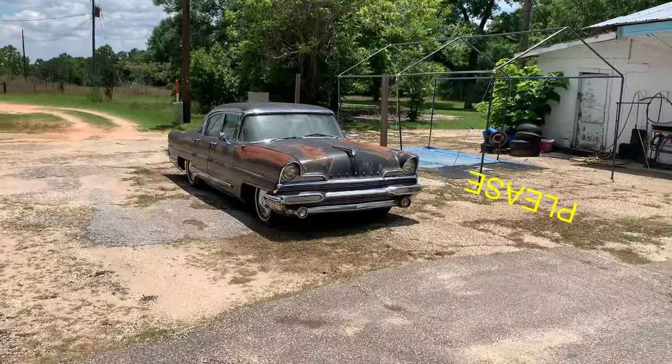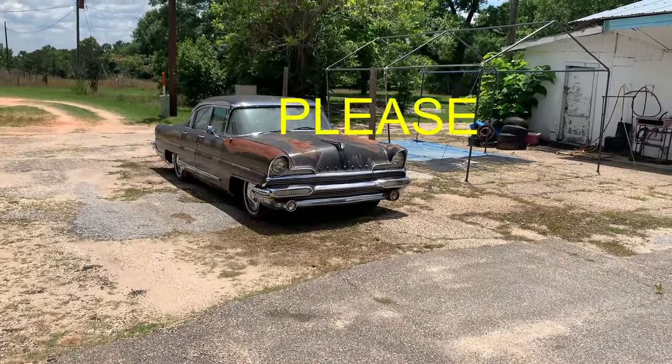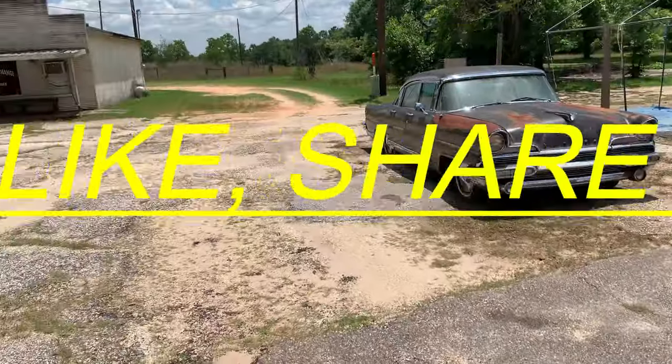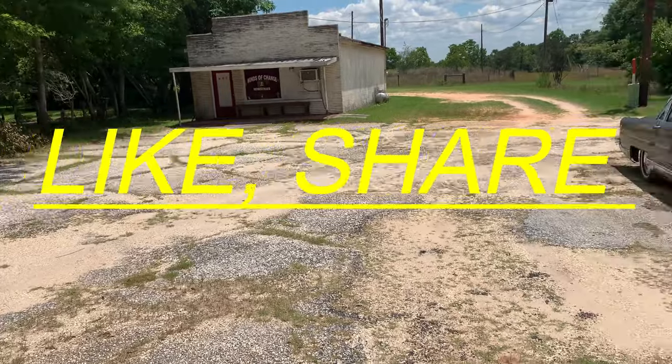Just came across this thing coming up the road here in Ozark, Alabama. Looks like a little restaurant next door to it and a little church next to it.